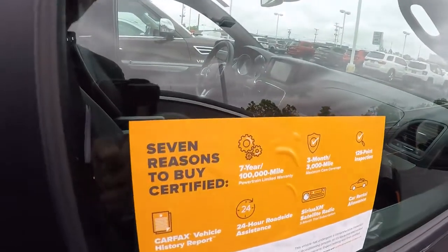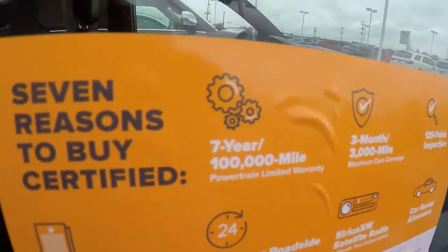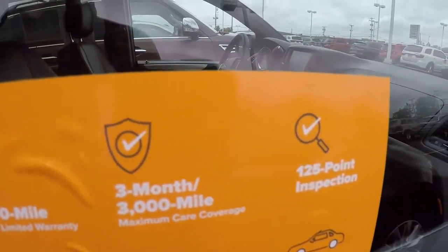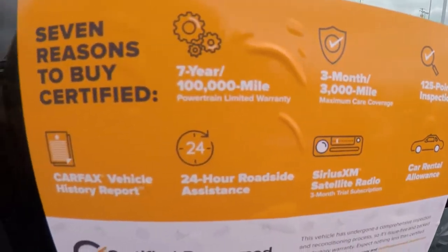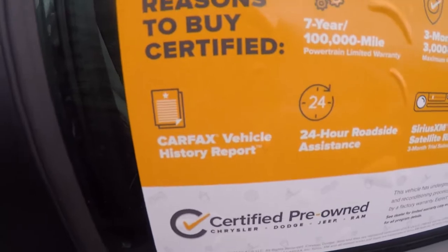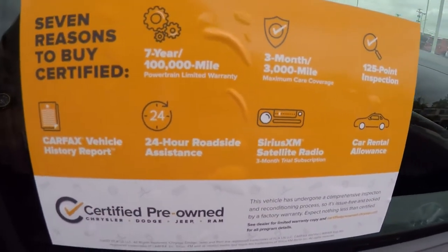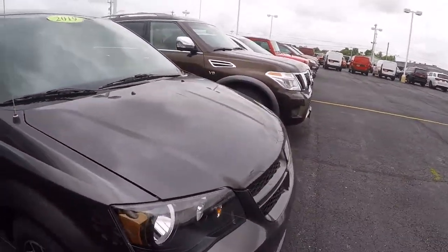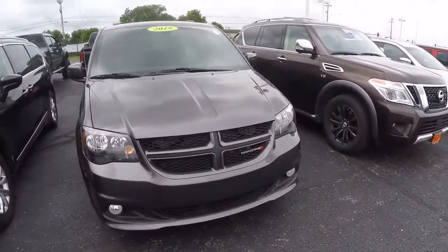For more information on your certification: you get a seven-year, hundred-thousand-mile powertrain warranty, a three-month, three-thousand-mile bumper-to-bumper warranty, a 125-point inspection, a Carfax history report, 24-hour roadside assistance, and a complimentary three-month SiriusXM trial subscription.